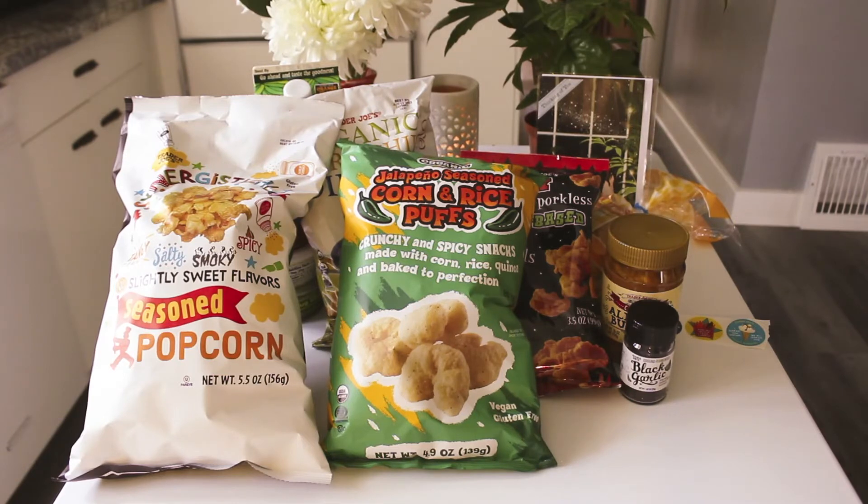The one thing I'm disappointed about with our Trader Joe's is we don't have the wine section. I wish we did because it would have been fun to look at the different wines, and I could really go for a glass of wine right now.